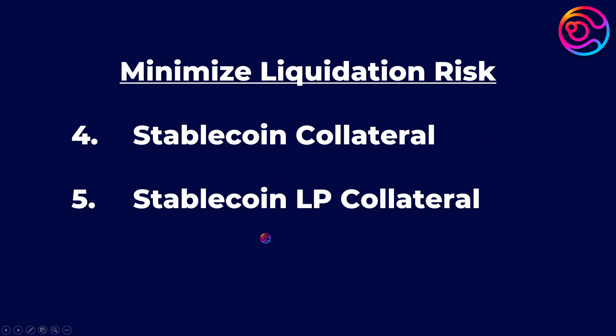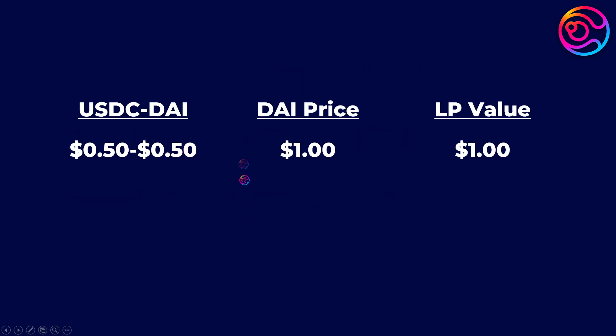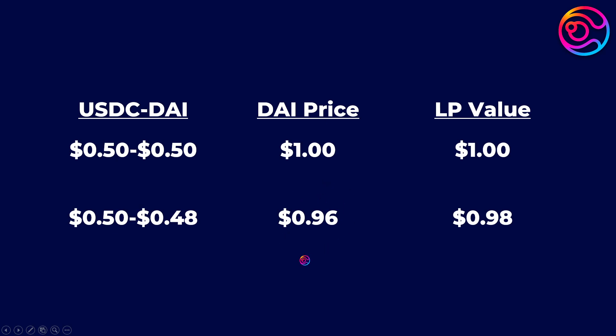Stablecoin LPs are even less risky than individual stablecoins. This is because the stability of one token within the LP will help support the other in the event of a temporary de-peg, since each token within the LP is responsible for 50% of the value of that LP. As an example, let's say you have an LP of $0.50 each of USDC and DAI. With both USDC and DAI pegged to $1, the value of the LP will be $1. Now, if the price of USDC stays at $1 but the price of DAI temporarily de-pegs to $0.96, the stability of USDC will reduce the impact of the DAI de-peg on the value of the LP — providing more stability and less risk of liquidation for stablecoin LPs compared to individual stablecoins.